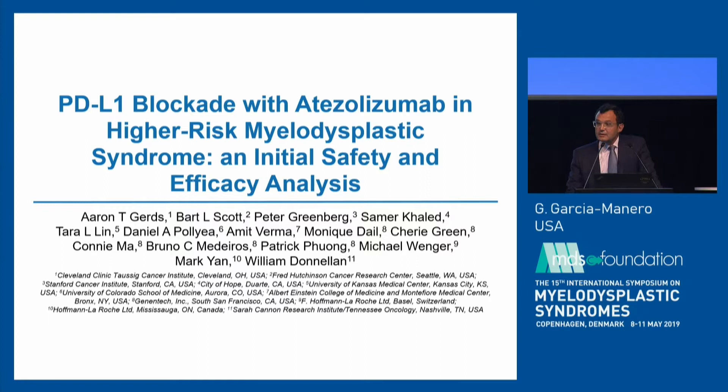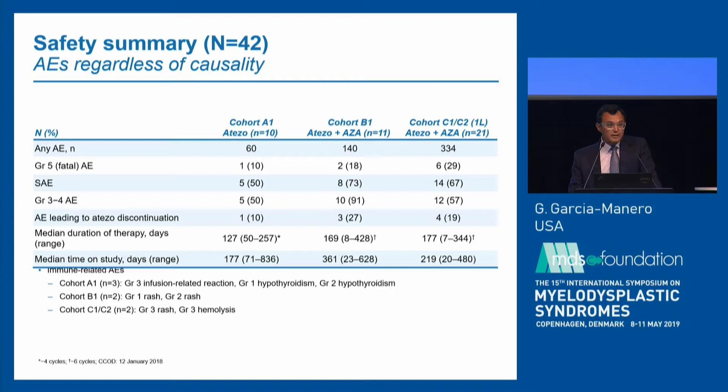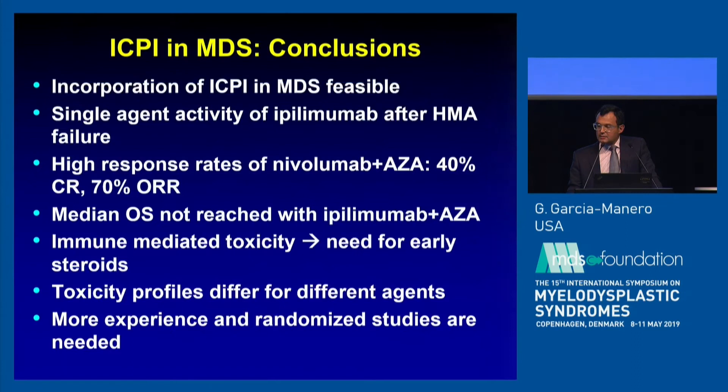Dr. Gertz from Cleveland Clinic shared slides on atezolizumab, a PD-L1 inhibitor. Unfortunately this was effectively a negative study — not because of lack of activity but because of severity of adverse events. This multicenter phase one trial with different cohorts and doses had to stop early due to excess toxicity with this particular compound. The signal here is that these drugs still need to be studied under very controlled situations.